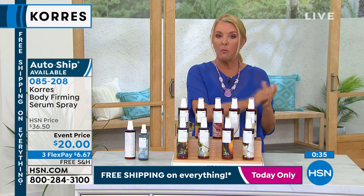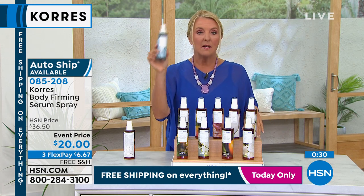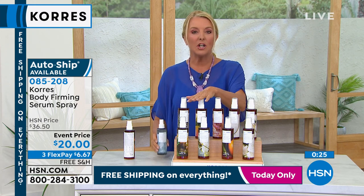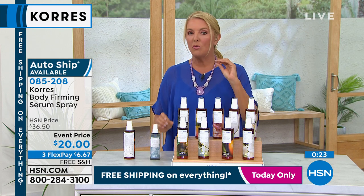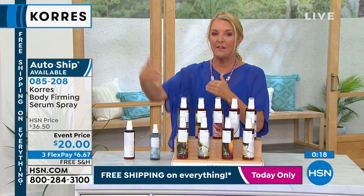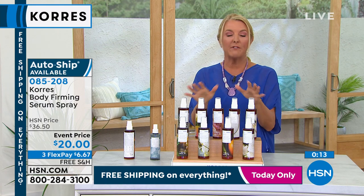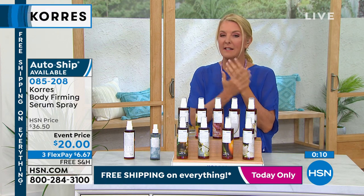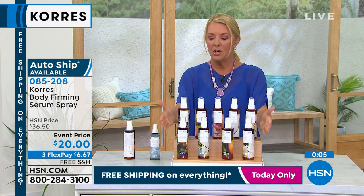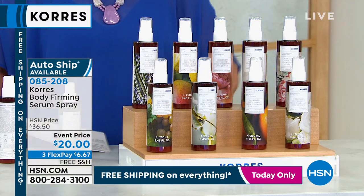Take advantage of auto ship while it's offered — note there's no auto ship on the new hyaluronic firming spray, so people are buying two or three of those. Adding free shipping all day today makes this a great deal on a customer favorite. A great opportunity to try it or add a new flavor to your collection.